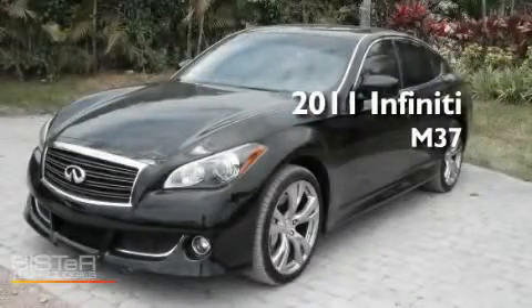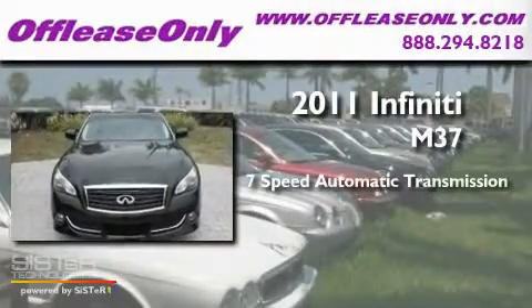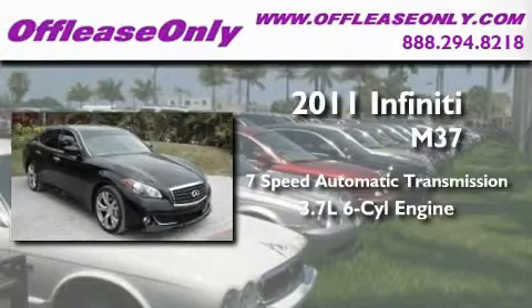This is a 2011 Infiniti M37. This 4-door sedan has a 7-speed automatic transmission and a 3.7-liter V6.